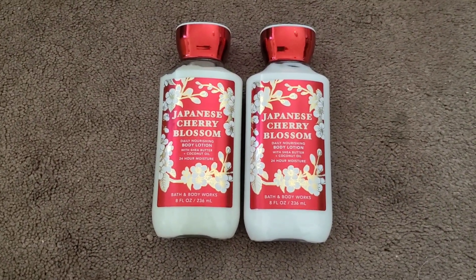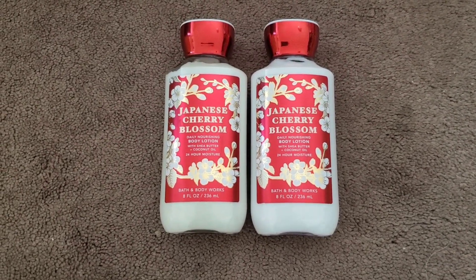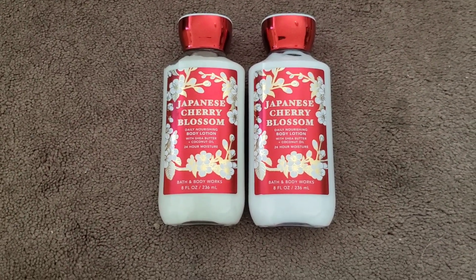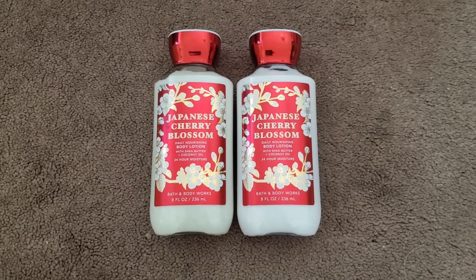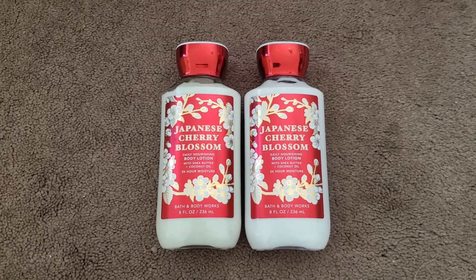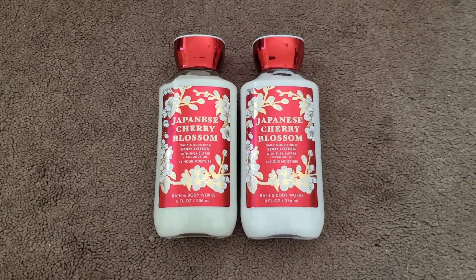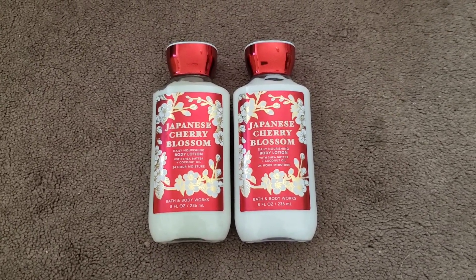Now that I'm thinking about it, I probably should have asked to see if he would sell me the Japanese Cherry Blossom mini body lotions, because my mom told me she would like a hand cream — but it completely escaped my mind. I was just happy that he was able to honor the purchase for me because he totally didn't have to. But yeah, this was order number one.